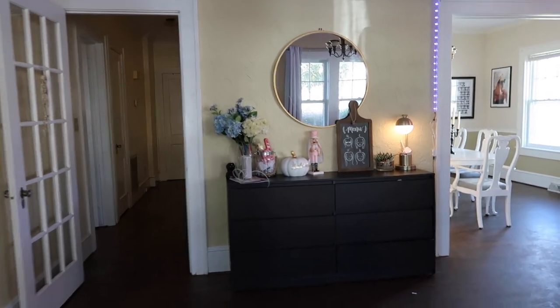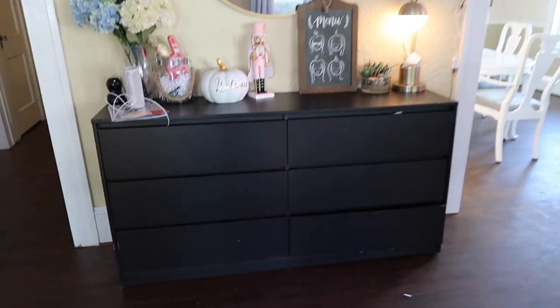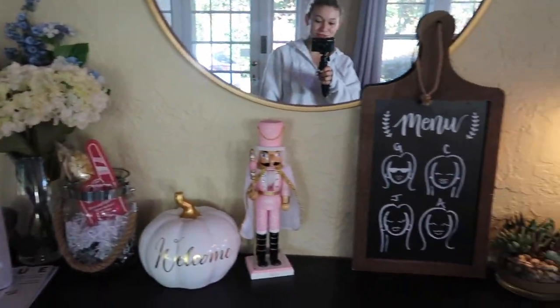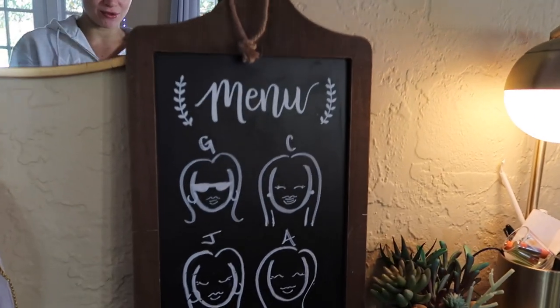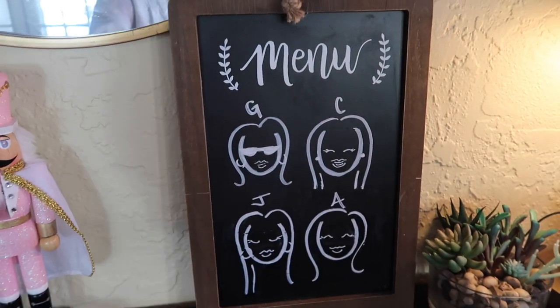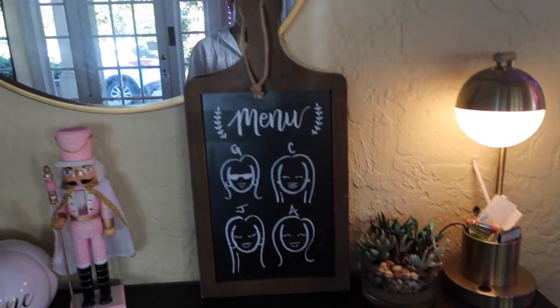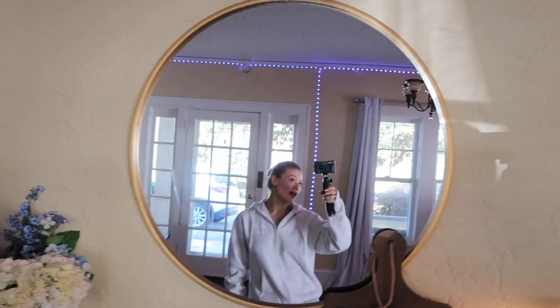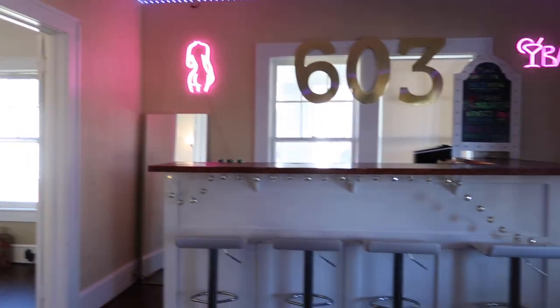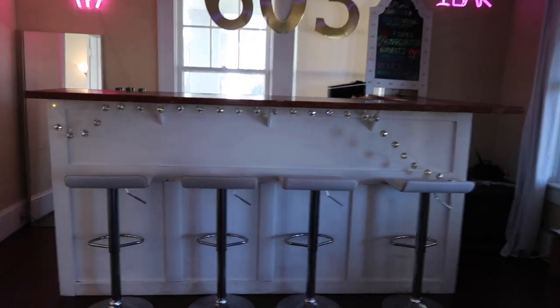Welcome to our humble abode! First we have this dresser that doesn't work, and then this front entry table — my roommate Jackie made this. It has our names: Gab, Chloe, Jackie, and Audrey. Then there's a lamp that used to be in my room that I put down here, and we have this big mirror from Hobby Lobby. The front entry table is cute!